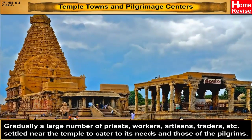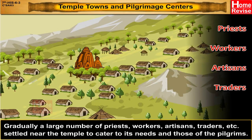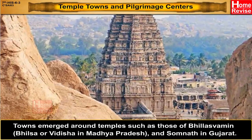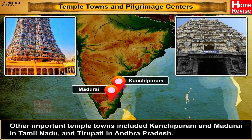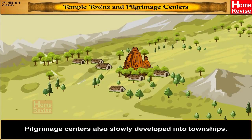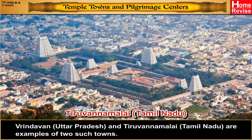Gradually, a large number of priests, workers, artisans, traders, etc. settled near the temple to cater to its needs and those of the pilgrims. Thus grew temple towns. Towns emerged around temples such as those of Bhilaswaman (i.e., Bhilsa or Vidisha in Madhya Pradesh) and Somnath in Gujarat. Other important temple towns included Kanchipuram and Madurai in Tamil Nadu, and Tirupati in Andhra Pradesh. Pilgrimage centres also slowly developed into townships. Brindavan in Uttar Pradesh and Tiruvannamalai in Tamil Nadu are examples of two such towns.